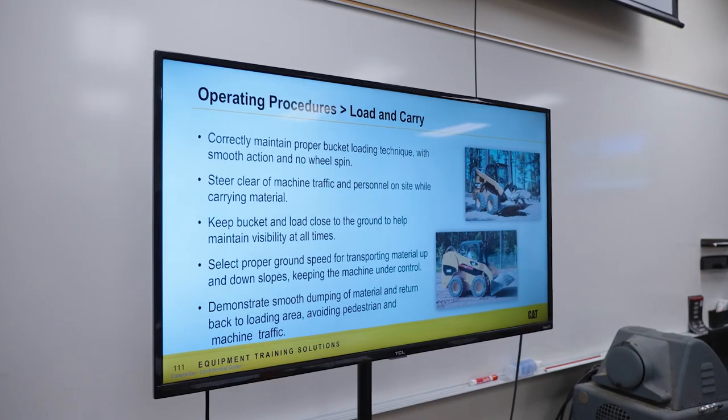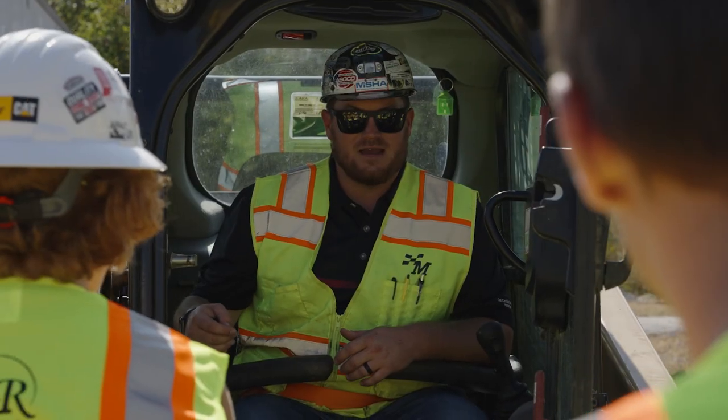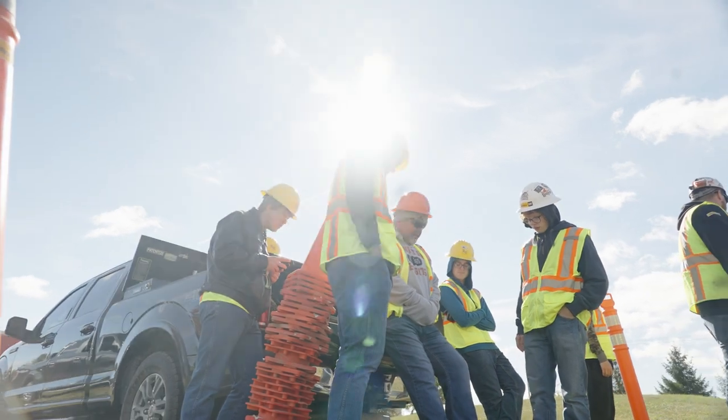It's important to communicate to the students, the parents, and the administrators that these types of events are authentic and as safe as they could possibly be. It's also important for students to be aware that safety is a very big piece — so it's important that they become exposed to and educated in those practices so they can safely enter a work site.